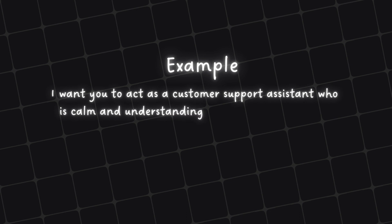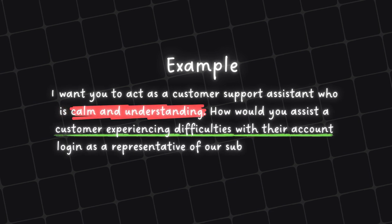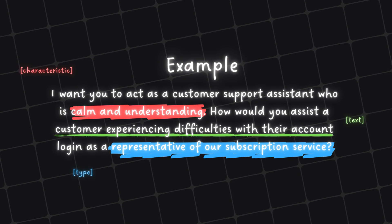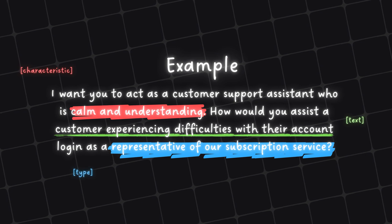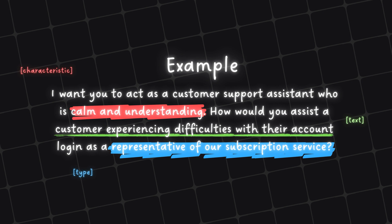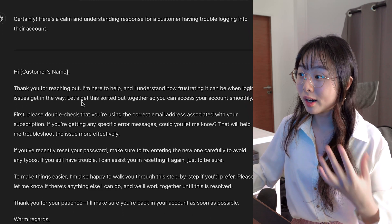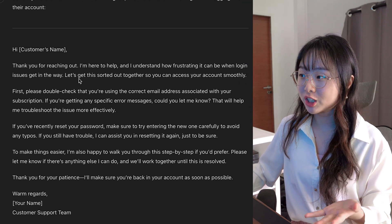Let's take a look at another example: "I want you to act as a customer support assistant who is calm and understanding. How would you assist a customer experiencing difficulties logging into their account, as a representative of our subscription service?" This time, ChatGPT generated an email with a much calmer tone and more patience as it guides the user. I actually made a video using this prompt technique to get a full refund on a purchase in under 5 minutes — check out the video link on top or in the description box below.